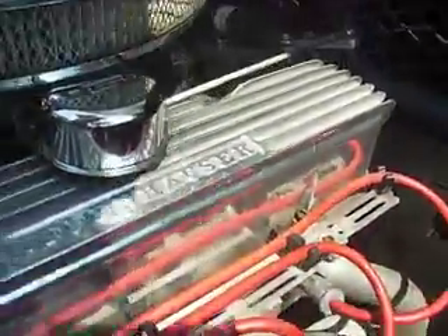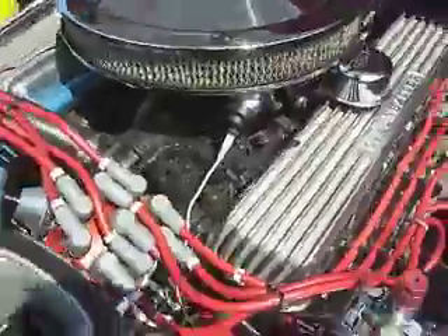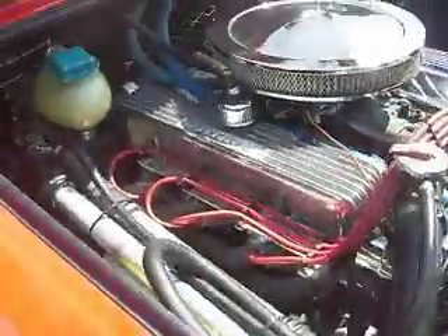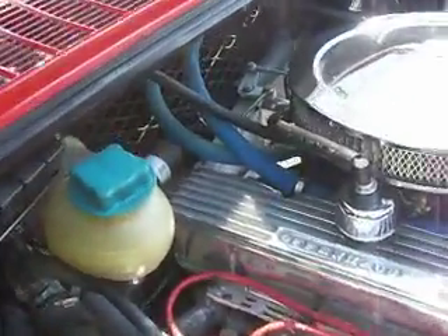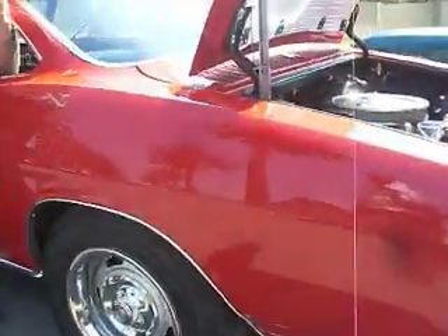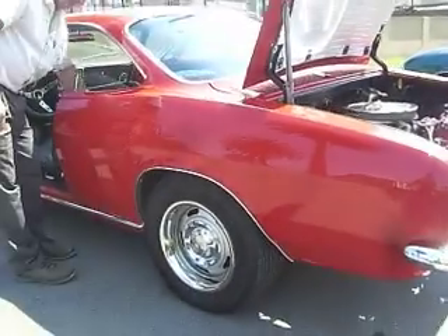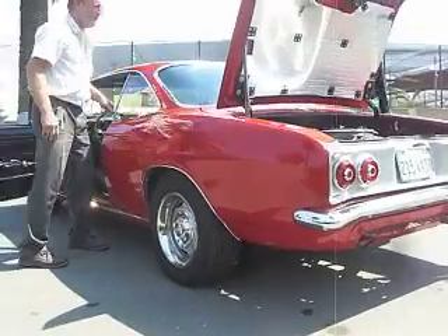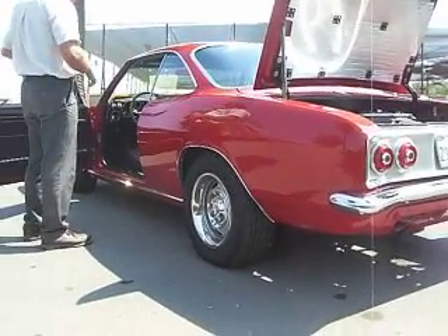Headers. Water-cooled 215 Buick with Offenhauser valve covers. I'll crank it up. Mark of excellence.